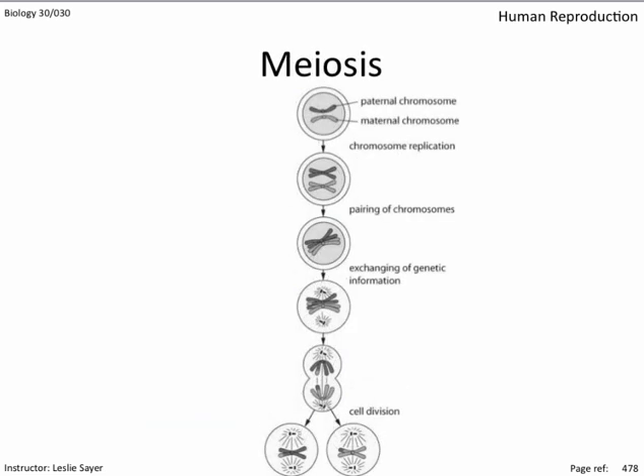There's one exception: mitosis does not occur in the cells that divide to form the sex cells, the sperm and the egg. Cells of the ovary in women and testes in men divide by meiosis. By the end of meiosis, the resulting cells have half the DNA of the mother cell. This is so that when the sperm and egg combine during fertilization, the resulting cell will have a full complement of DNA.